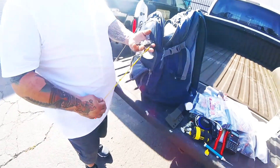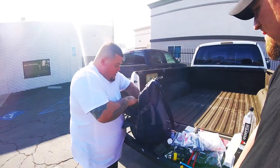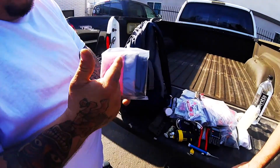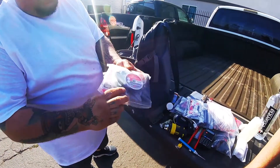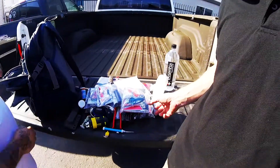A little beer opener — gotta be able to open beers. In this last pocket here, I've got just kind of a miscellaneous assortment: duct tape, a couple of trash bags, zip ties, some fishing line, toothbrushes, earplugs, a notepad — just kind of catch-all everything else.